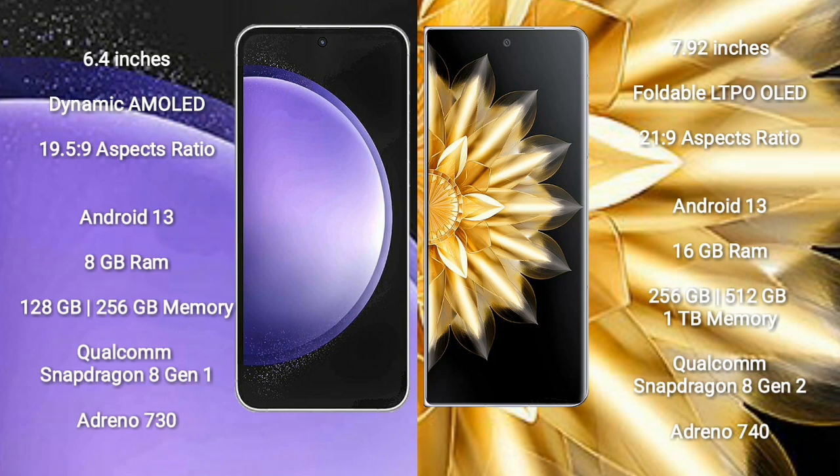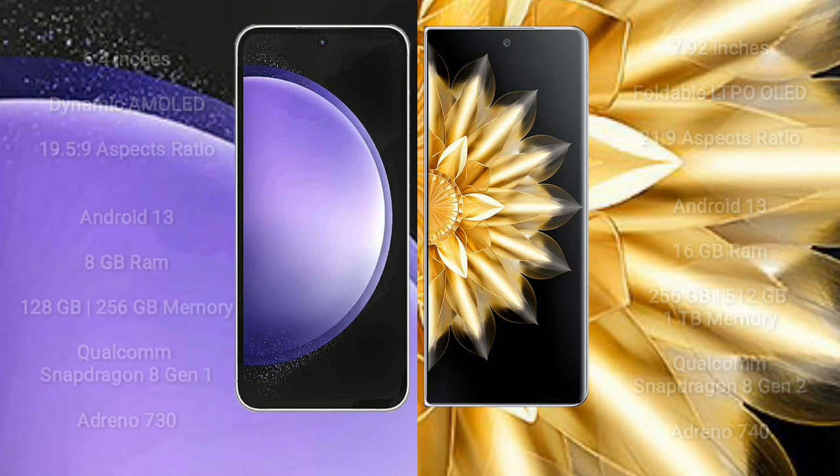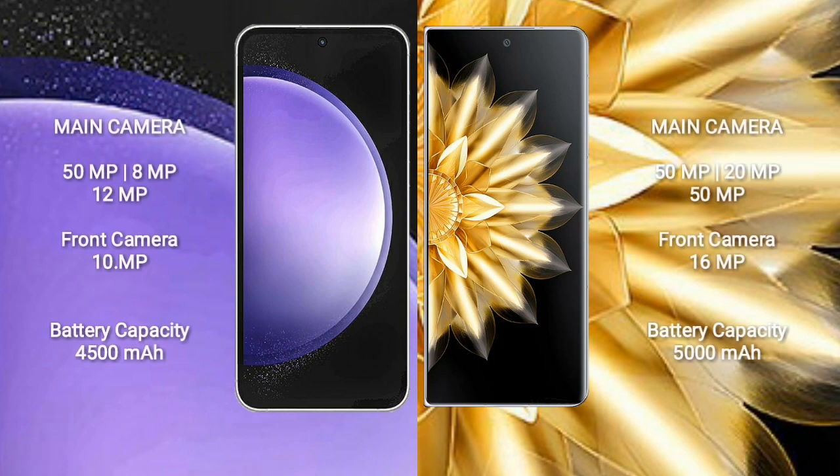Honor Magic VS2 comes with 512GB or 1TB internal storage, Qualcomm Snapdragon 8 Gen 2 processor and GPU Adreno 740. Samsung Galaxy S23 FE rear triple camera setup: 15MP plus 8MP plus 12MP, and front camera 10MP. Honor Magic VS2 rear triple camera setup: 15MP plus 20MP plus 15MP, and front camera 16MP.